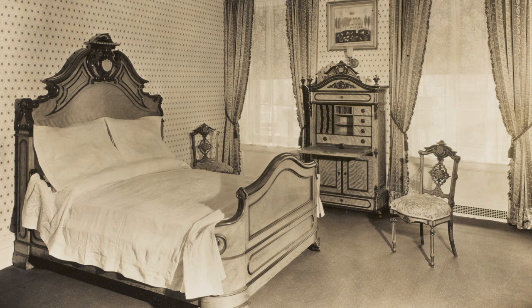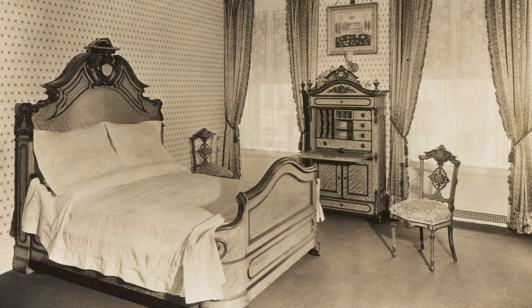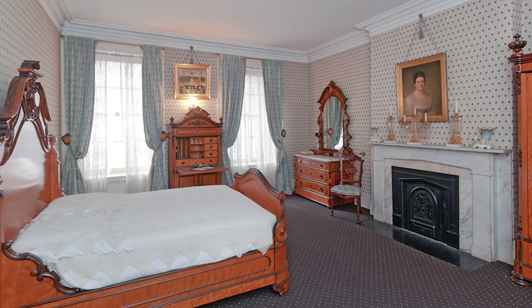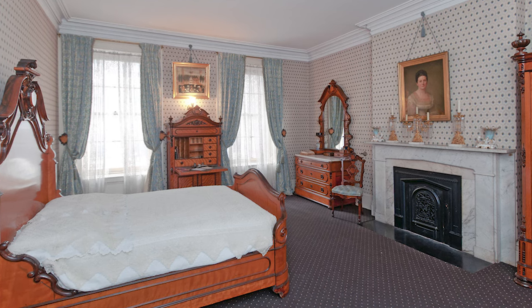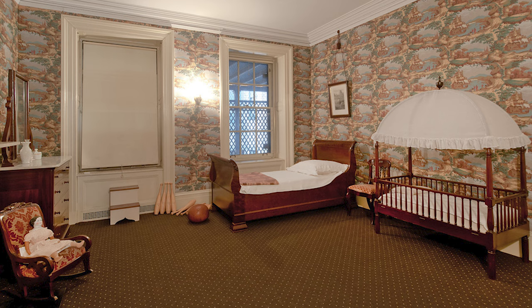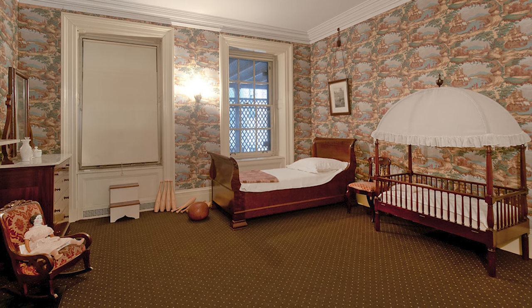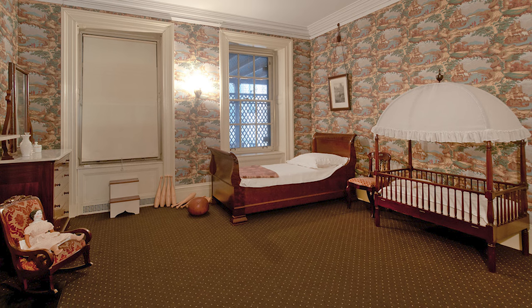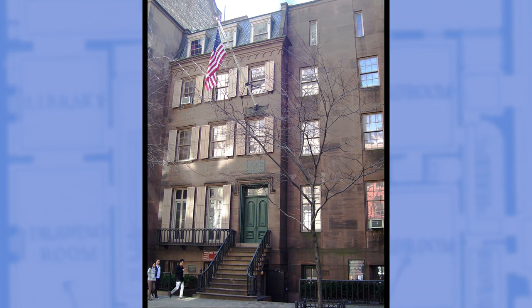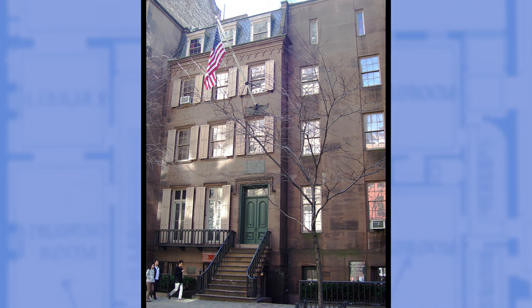Upstairs, we find his parents' bedroom, appearing untouched by time. And while this is a reconstruction, the walls envelop the very space in which he was born. Down the hall was the children's bedroom — this is where Teddy would have spent his formative years learning how to walk and talk. Years later, in a nod to Teddy's enduring legacy, the house was handed over to the National Park Service in 1963.